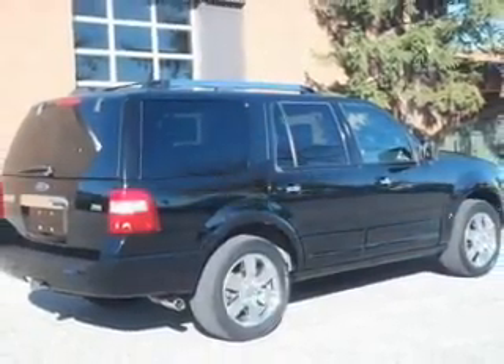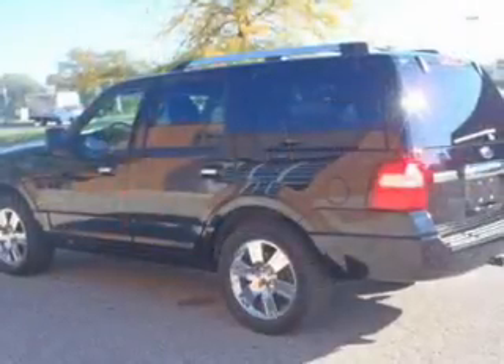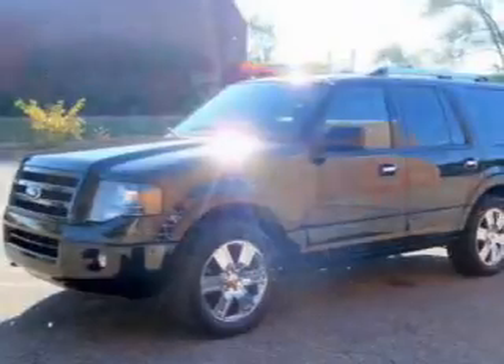Savor your listening experience with this premium sound system. You will appreciate the safety feature of anti-lock brakes. Enjoy the comfort of dual temperature controls. Memory settings are just one of the extras.